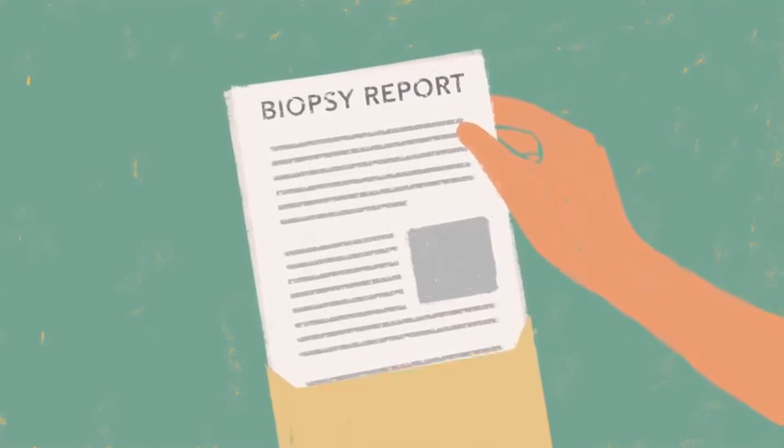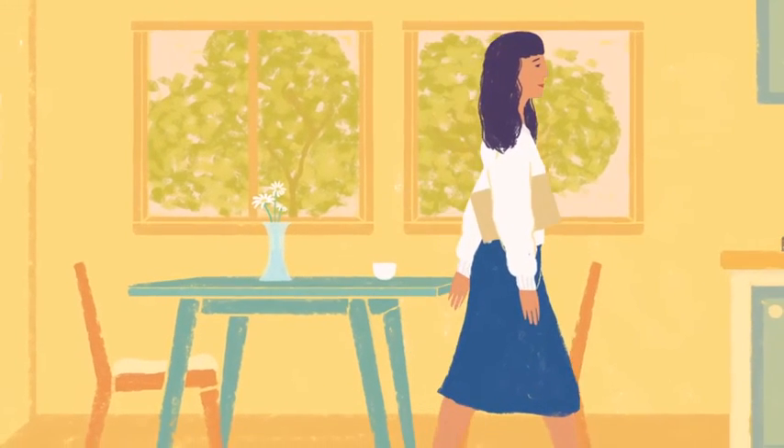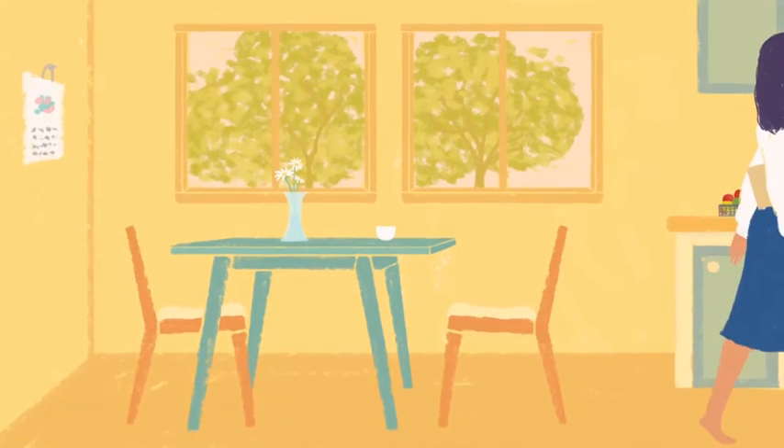You can see why the biopsy report is key to your treatment decisions. Knowing what you have is half the battle. The other half is treating it, and we'll get into that in more detail in other videos.